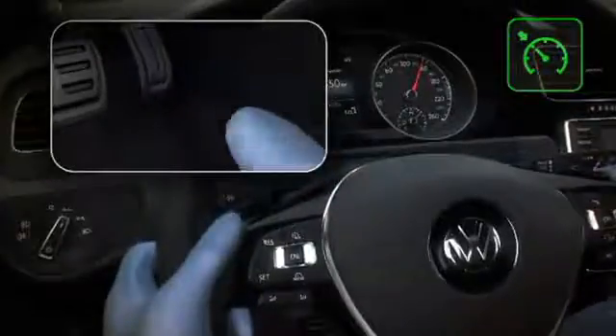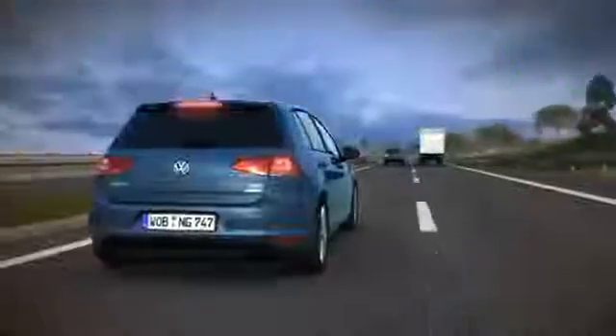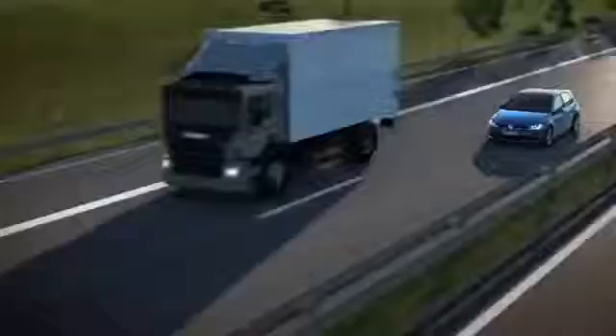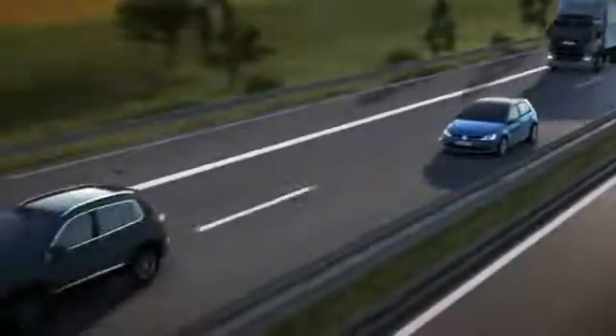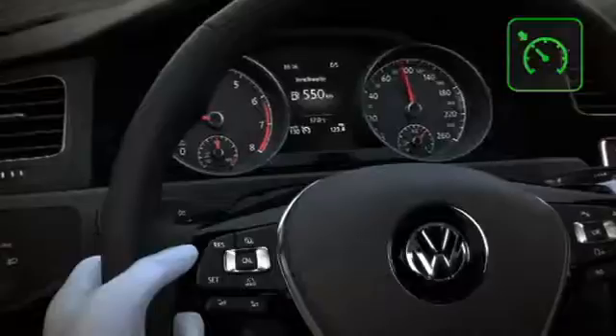Because you don't need to keep your foot on the accelerator, driving is much more relaxed. Braking disables the Cruise Control. At the push of a button, the car accelerates back to the last stored speed.